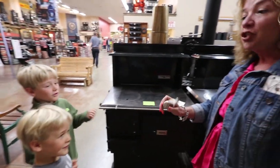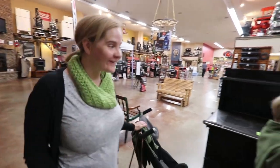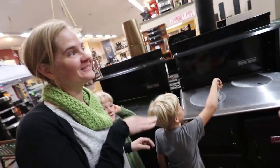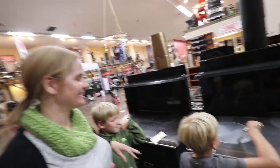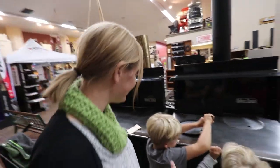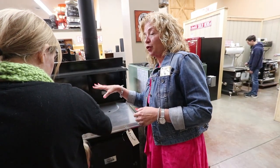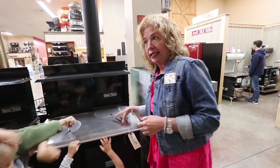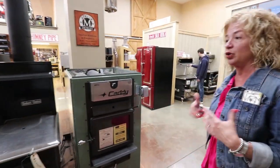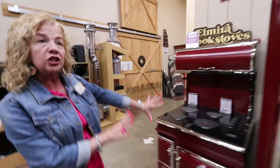Glenda quizzes us on what a tool is — it's a lid lifter, used to pick up the big heavy metal lid on a wood cook stove. These are actually made by the Amish and are what an Amish person would use in their home. Rebecca is very excited about the wood cook stove section.